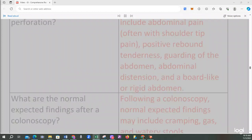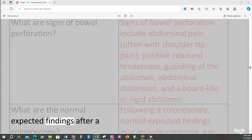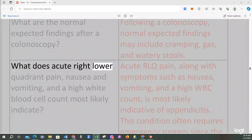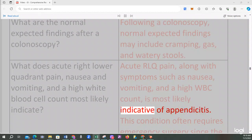Signs of bowel perforation include abdominal pain often with shoulder tip pain, positive rebound tenderness, guarding of the abdomen, abdominal distension, and a board-like or rigid abdomen. Following a colonoscopy, normal expected findings may include cramping, gas, and watery stools. Acute right lower quadrant pain, along with nausea, vomiting, and a high white blood cell count, is most likely indicative of appendicitis, which often requires emergency surgery since the appendix could rupture.